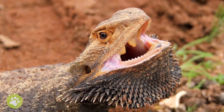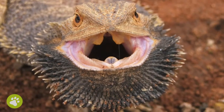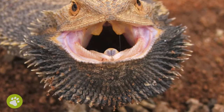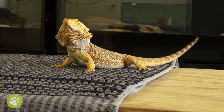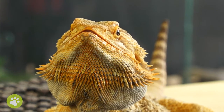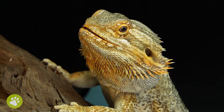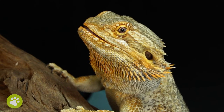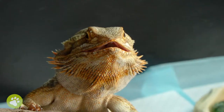Beard fluffing is when your dragon's beard fluffs out to make them look bigger, and the beard may also become darker in colour. This is a natural behaviour, but if it's happening all the time, your dragon may be stressed and you should ask your vet for advice. Another common behaviour is simply holding their mouth open while basking — this is also natural, and often just means they're trying to cool their body down a little bit.